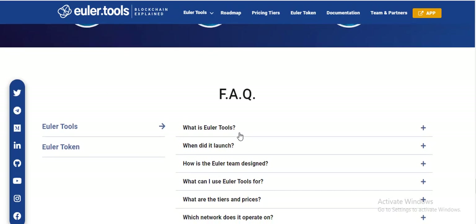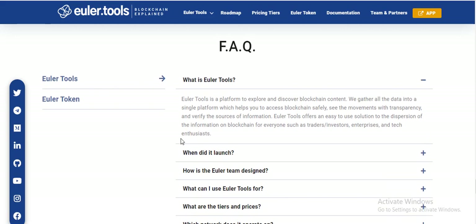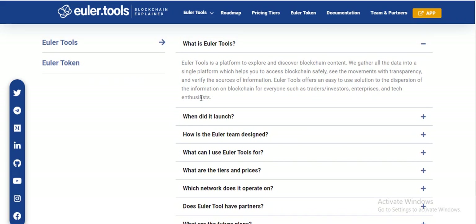What is the ELOR Token? It is a quick overview of this project. Elot Tools is a platform to explore and discover blockchain content. The tokenomics show that 10% will be allocated for solving and providing information on the blockchain, for investors and the present team.